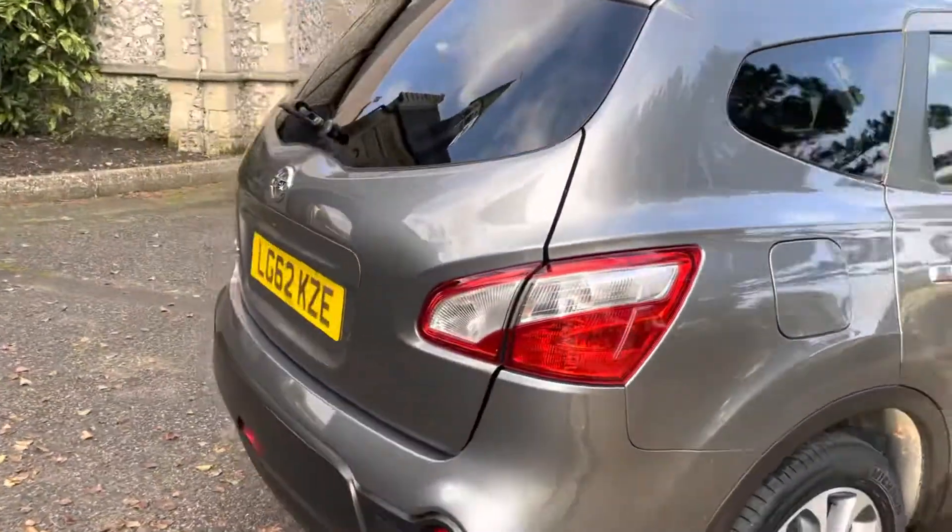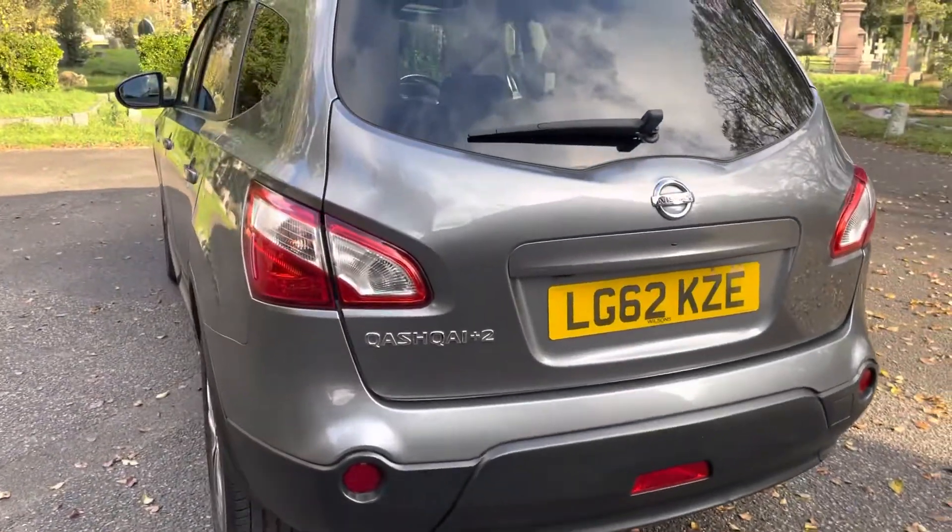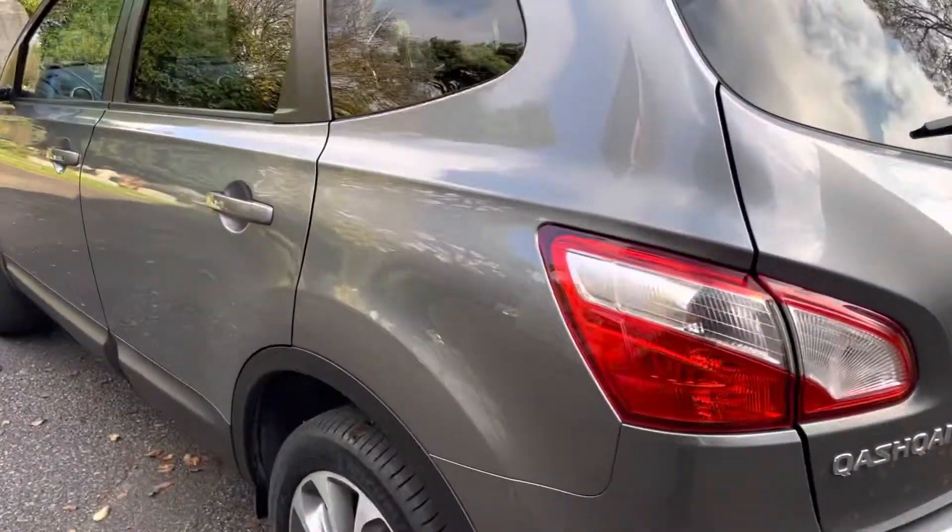This being a Plus Two, this is a seven-seater, so I should show you that inside. It is also fitted with 360 cameras, a rear view camera, and side cameras.